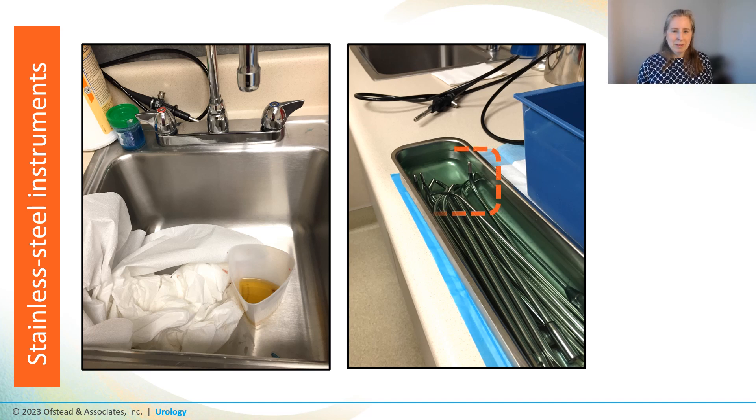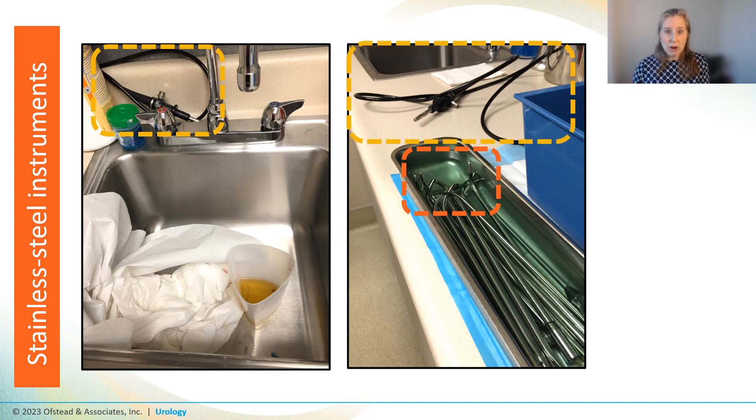The tips of those dilators weren't actually fully submerged in the HLD, so they weren't sterile and probably not even disinfected. There was also half a cystoscope hanging out behind the faucets, and in another room one was draped over the counter — the staff erroneously believed they only had to dunk the insertion tube portion of the scopes into the glutaraldehyde and let the rest hang out on the counter.